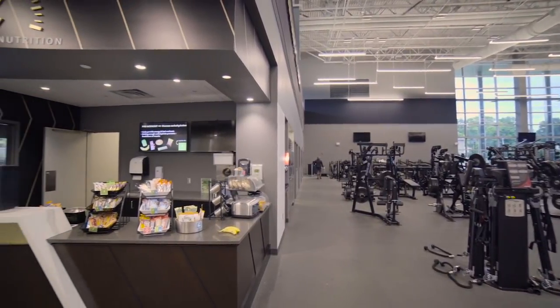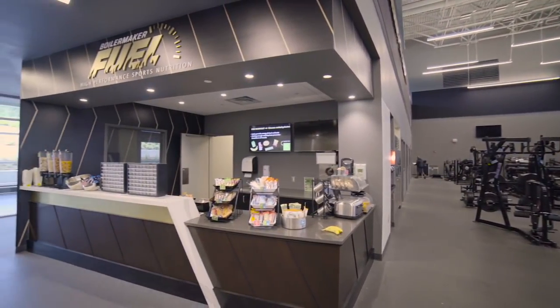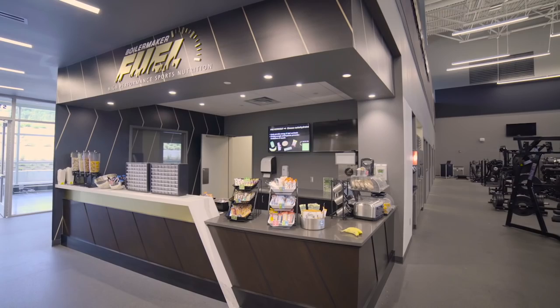We wanted something that our players could come back in 20 years and say, wow, this is awesome. You might have to replace a couple of things, but it's not gimmick. It's not slogan driven. It's not fad.